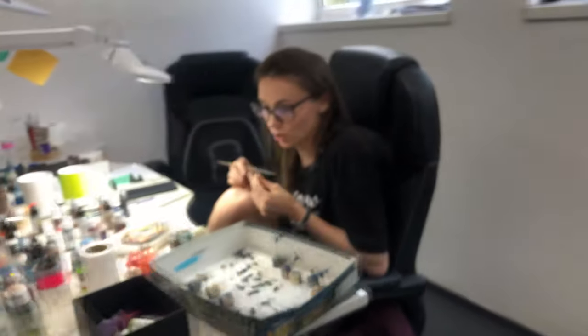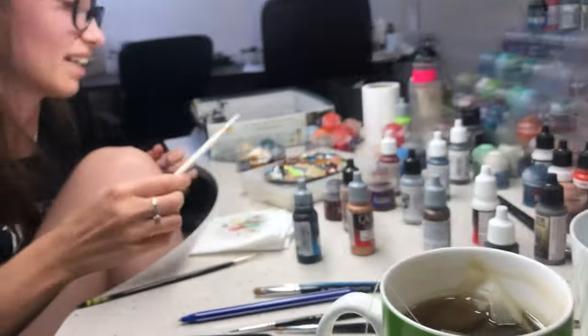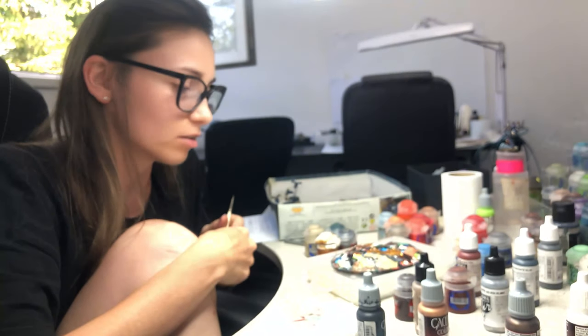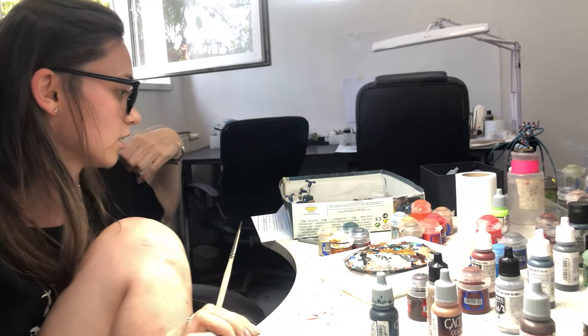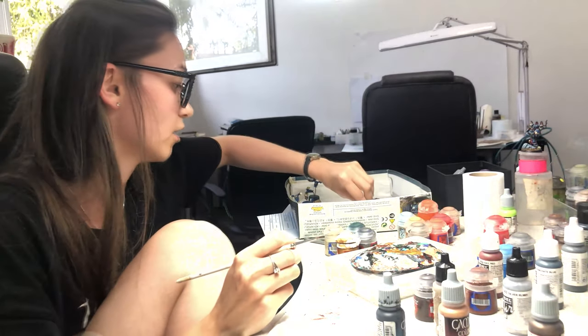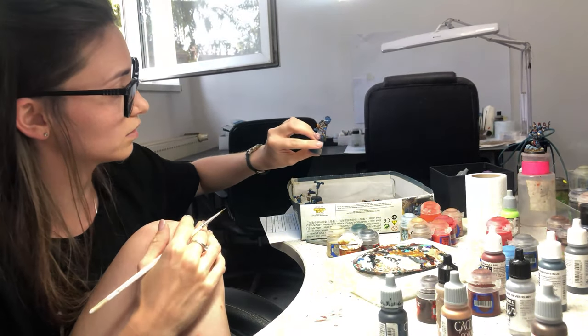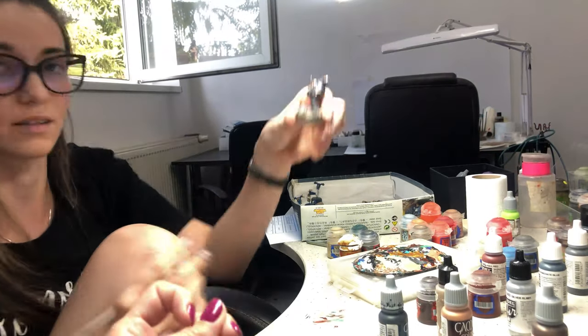Hey Dita, hello! What are you doing today? I'll take you from here so I can also show Gosha's table. I'm painting Night Lords — and now I'm painting all the details. This is level six. Here is the example — how fancy!